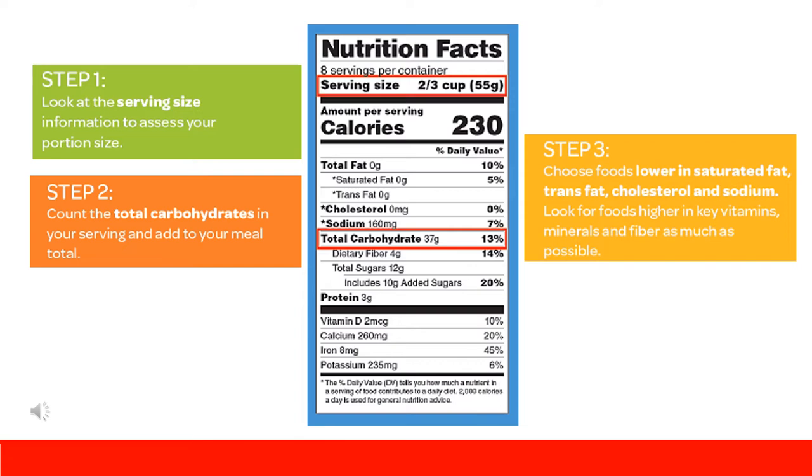Lastly, choosing items lower in saturated fat, trans fat, cholesterol, and sodium, and higher in key vitamins, minerals, and fiber will be the better options. A quick rule of thumb is the rule of 5 and 20. Looking at the percent daily value in the right-hand column, if the percent is around 5%, then the product is low in that nutrient, aiming to keep saturated fat, trans fat, cholesterol, and sodium around this 5% mark.